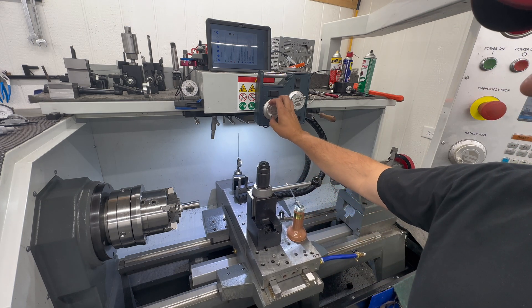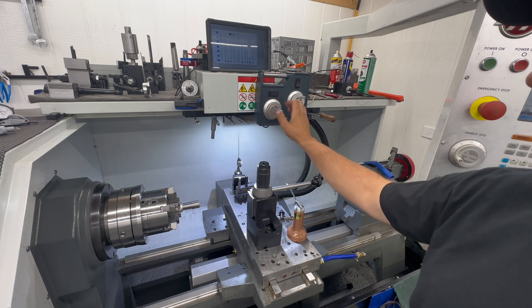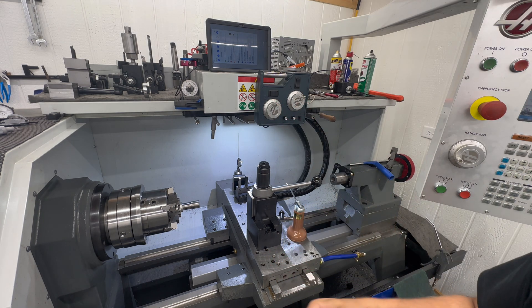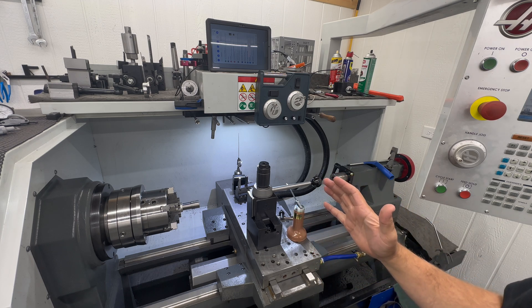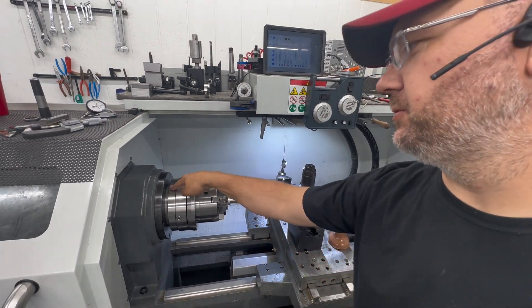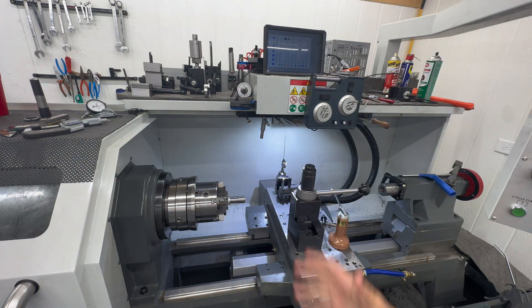It'll move a tenth at a time, a thousandth at a time, or a tenth of a thousandth at a time. Doesn't seem like a big deal now, but when you're chambering a barrel, it is so nice and handy. Got the True Bore alignment system on there — Nate up at Straight Shot Gunsmithing sent me down an adapter that adapts up perfectly. Absolutely love this system on this machine.